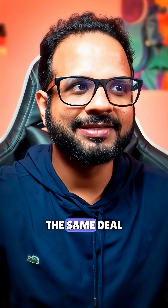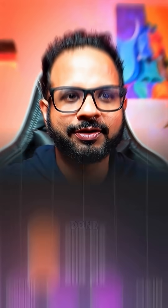Even fixing a production bug is the same thing. Branch off main, fix it, open a PR, and merge. Done. Fast, simple, clean.